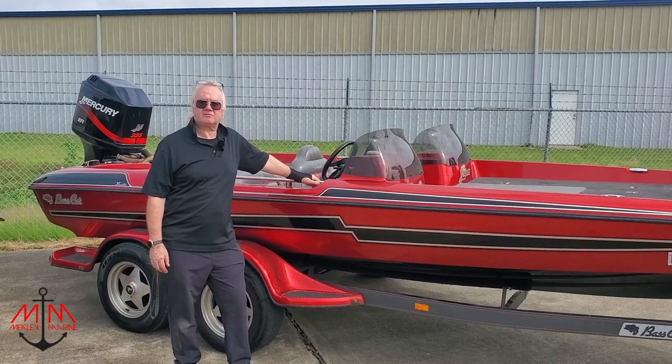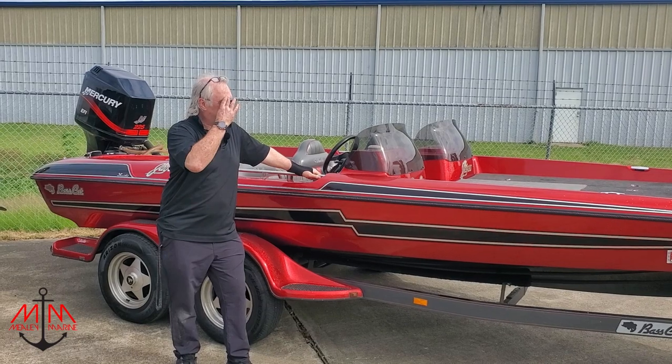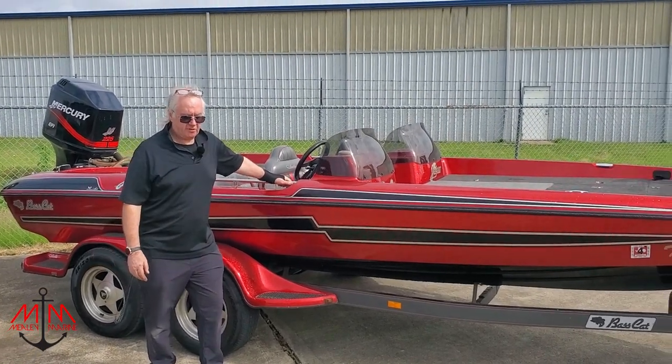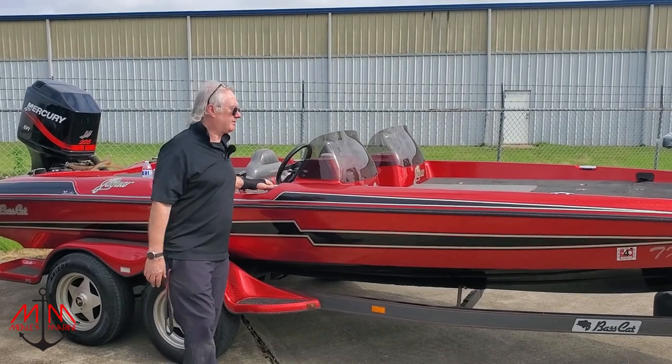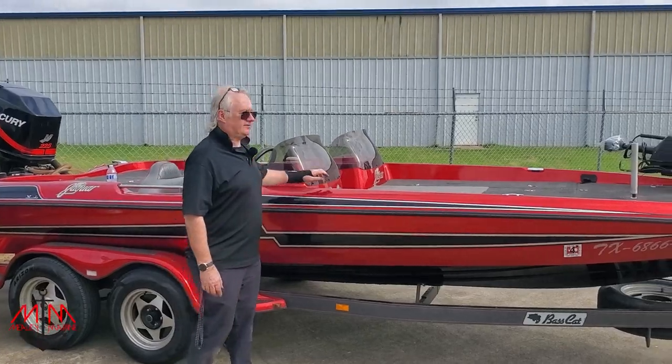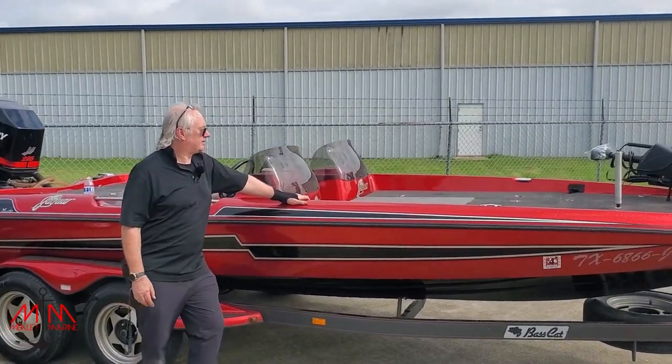This boat belongs to a young lady who is going to be using it for high school fishing tournaments — I believe that's the correct way to put it. One of the people who brought the boat over is someone I've known for a number of years. I haven't seen him in a while, but it was kind of neat to catch up.